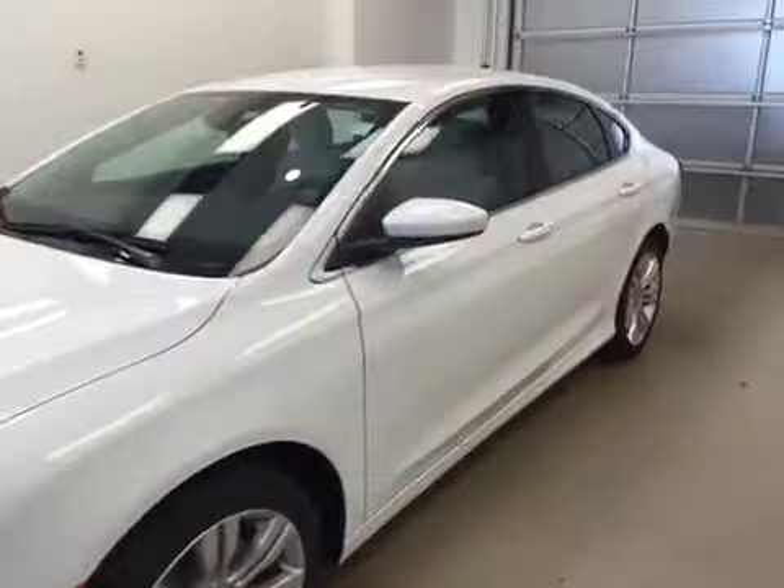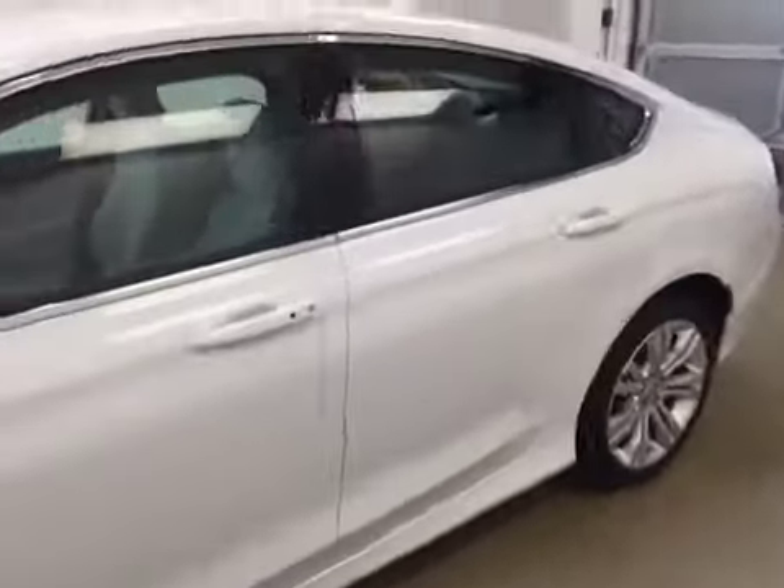This is stock number A51267, a 2015 Chrysler 200 Limited. Exterior colour is white.